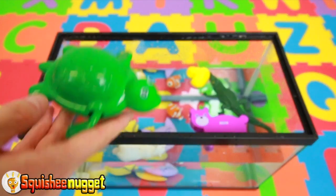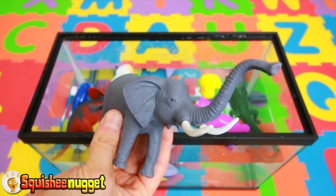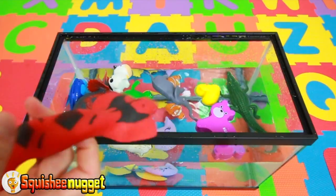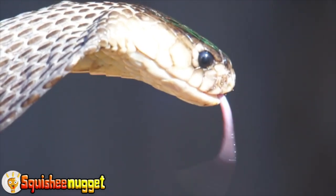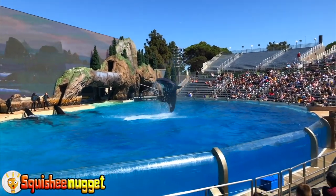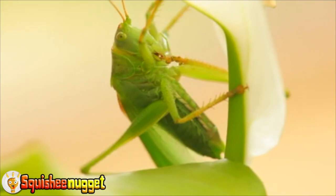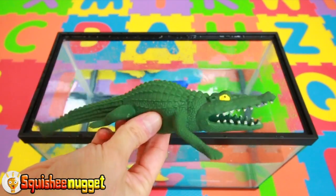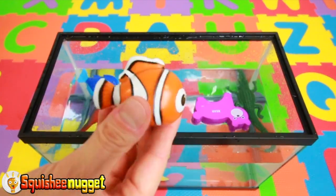Green turtle. Gray elephant. Red cobra snake. Black and white orca whale. Green grasshopper. Blue fish. Black and yellow butterfly. Green alligator. Red and black triceratops dinosaur. Purple bear. Orange and white Nemo fish.